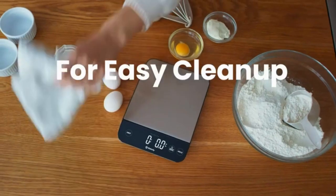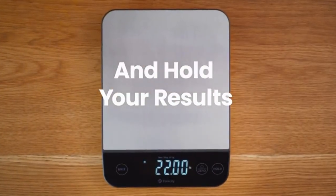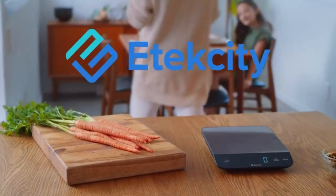Power is provided by two AAA batteries, which are included, making the scale portable and ensuring you can easily acquire replacement batteries.